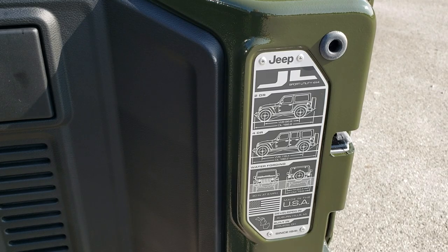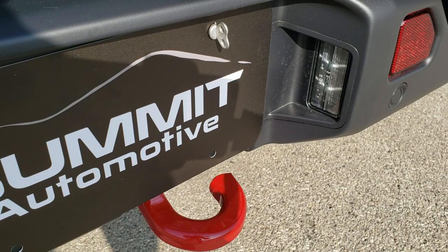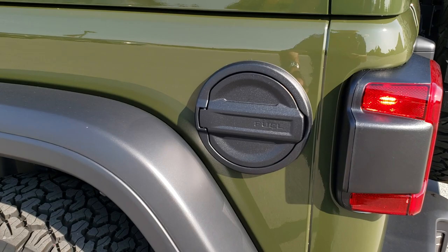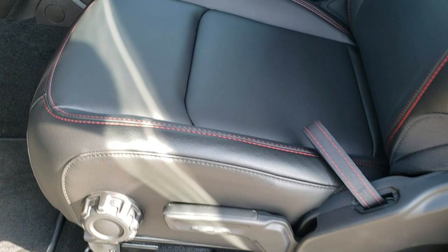You get the JL badge on the back there for four-door, two-door, overall length and wheelbase, and water-fording capabilities. These rear gates are a lot lighter and shut a lot easier. You also get the LED license plate lights back here. You get a really good idea of that Sarge Green in the sun there — color-matched top, I think it looks great. You get the black fuel door and the heated mirrors with the blind spot monitoring in them.